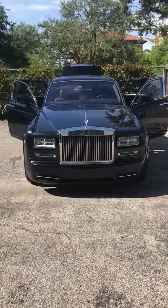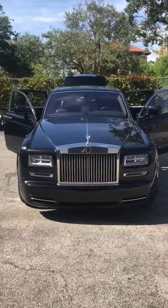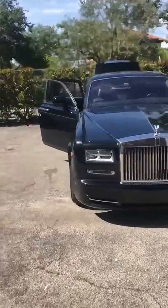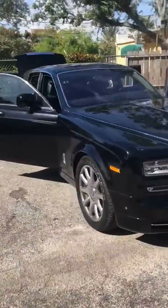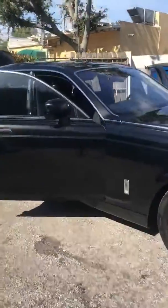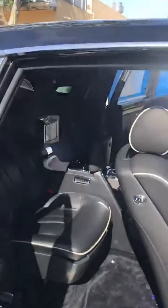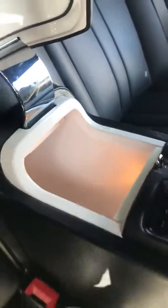Good morning everybody, this is Scott from Master Auto Removal. Today I'm at the Fort Lauderdale collection working on a 2015 Rolls Royce Phantom. It actually has a refrigerator in it — they left food in it and it became moldy. They cleaned out the mold, and now there's a musty smell inside the vehicle.